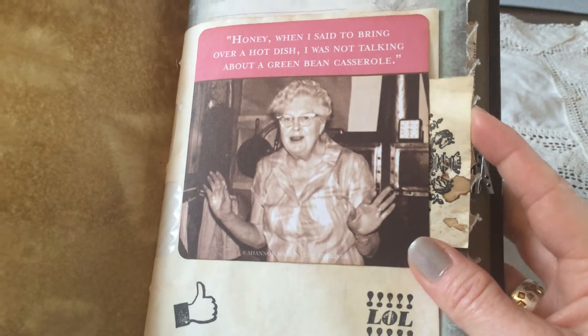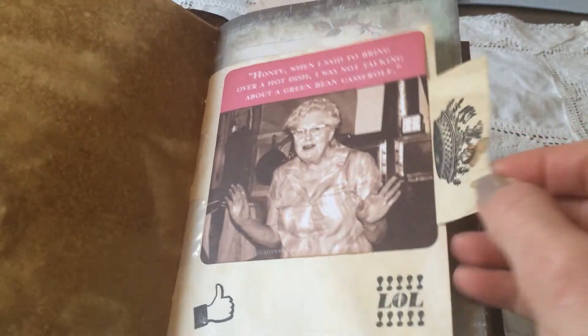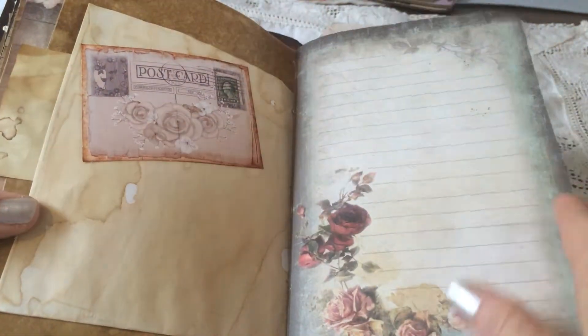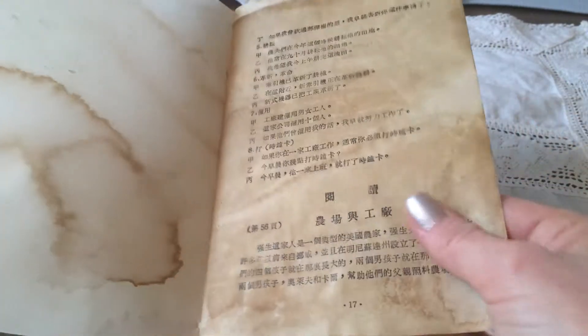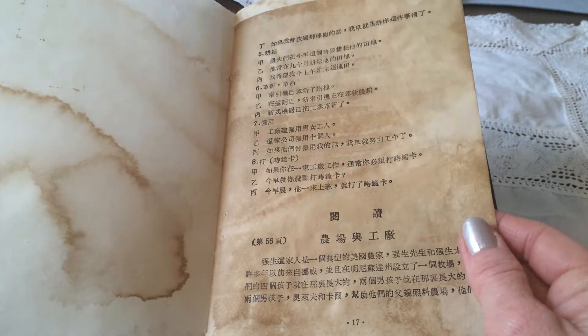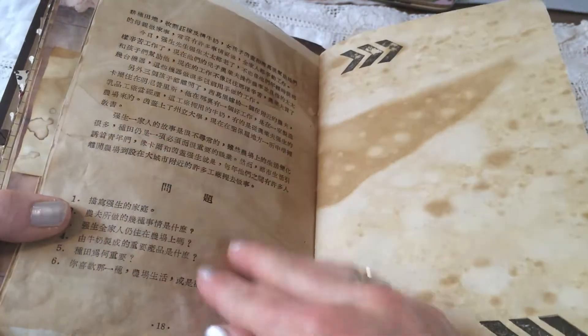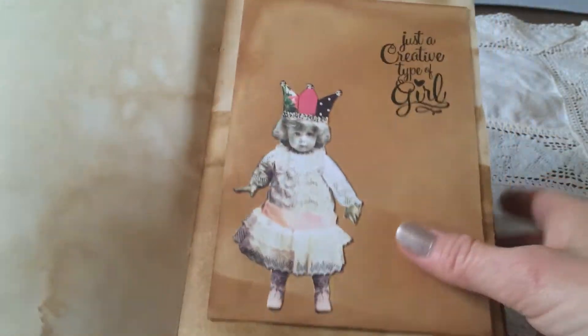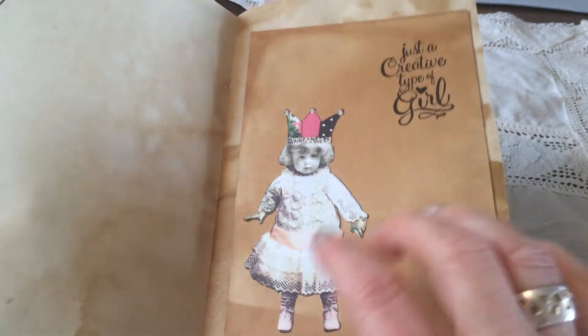And here she shows us her sense of humour. And some more tuck spots — places to put things in. And here are some book pages. I don't know if it's Chinese or Japanese, but I certainly cannot read it. It's super fun. Amazing. Coffee dyeing. Look at this — she's so cute. Every time I see her I start laughing and smiling. I love her, she's so cute.